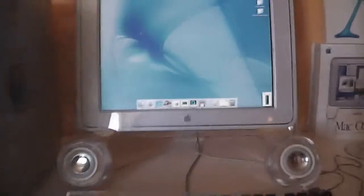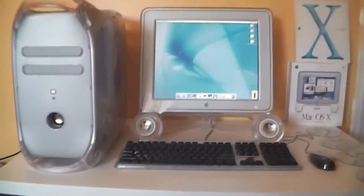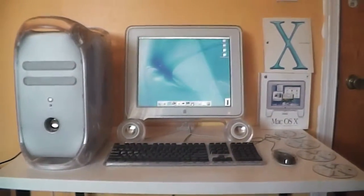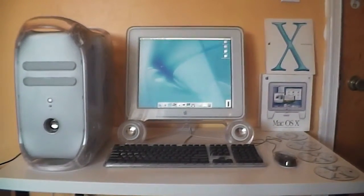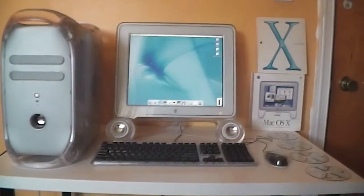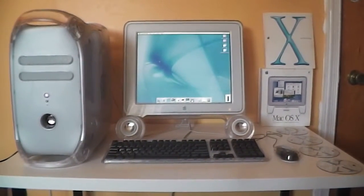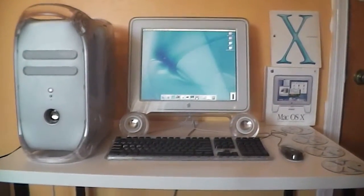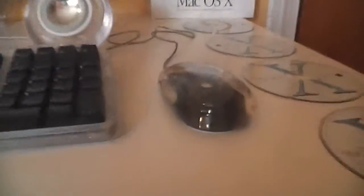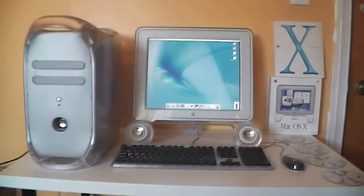Hopefully you enjoyed this updated video of my 2001 Power Mac G4 Quicksilver, now running Mac OS 10 Cheetah — the very first official version of Mac OS X — and all of its install CDs. Also, while I was off the air, I was able to get a ProMouse. Thank you for watching this video, and goodbye.